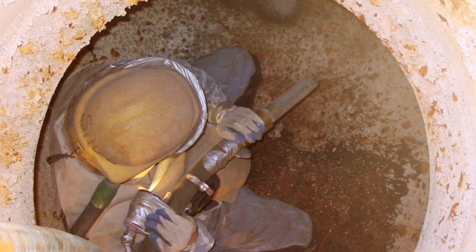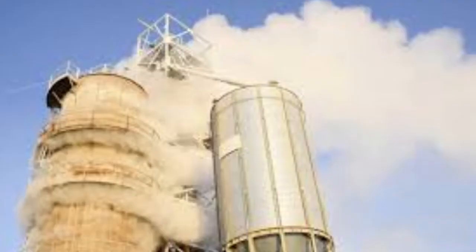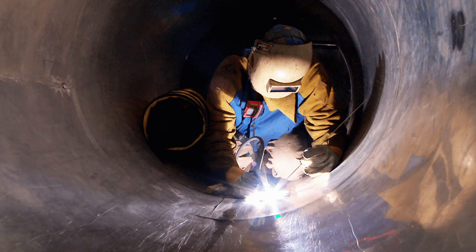Residues left in tanks, vessels, etc., or remaining on internal surfaces which can give off gas, fume or vapour. Dust present in high concentrations, e.g. in flour silos. And hot conditions leading to a dangerous increase in body temperature.